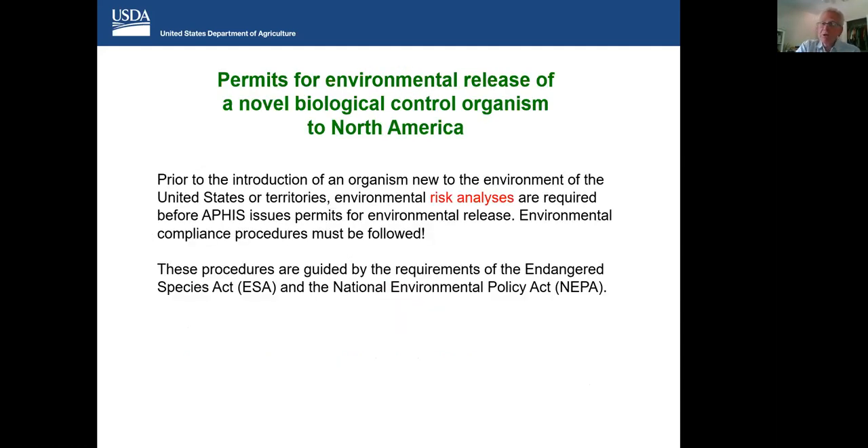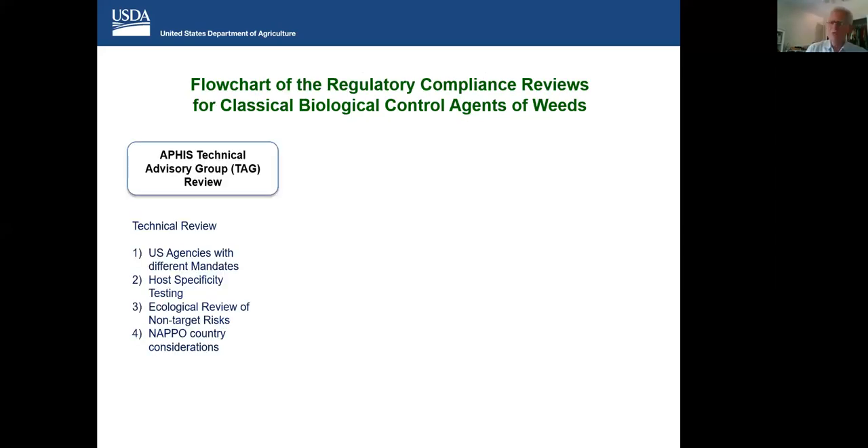Prior to the introduction of an organism into the environment of the United States or its territories, environmental risk analyses are required before APHIS can issue permits. By law, environmental compliance procedures must be followed. Release of a novel organism without this is illegal and subject to fines and imprisonment. These procedures are guided by the requirements of the Endangered Species Act and the National Environmental Policy Act. Trying to fit all of this together into a flowchart so we can understand how all of this information informs the process, we have three major areas or review processes within the overall process.